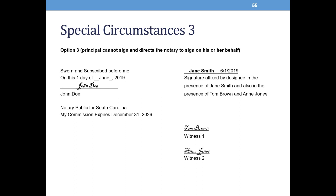In the last special circumstance, if the principal cannot sign at all, he or she can direct the notary to sign on his or her behalf. Use the following procedure: one, the principal must direct the notary to sign the record in the presence of two witnesses; two, the notary signs the principal's name in the presence of the principal and witnesses, and both witnesses sign their names near the principal's signature; three, the notary writes below the principal's signature: signature affixed by the notary at the direction of, name the principal, and in the presence of, name the witnesses; and four, the notary then notarizes the signature.